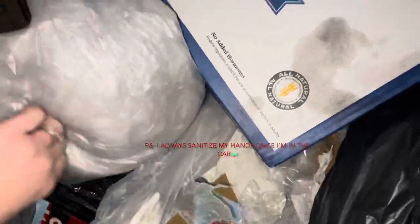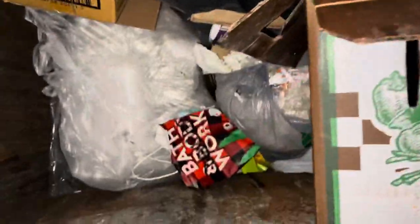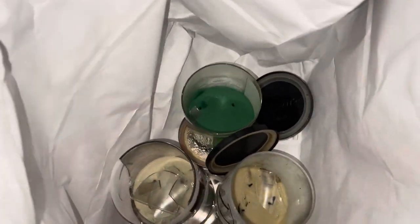Hey guys, I'm at Bath & Body Works — I think there's something in here, a big bag. But it looks like somebody was already here; I think they missed a bag. Yeah, somebody was here, here, here — but they missed the big bag. Oh well, lucky me. They tricked me guys, there's a whole bunch of returns, but there is one twisted peppermint — just broken.